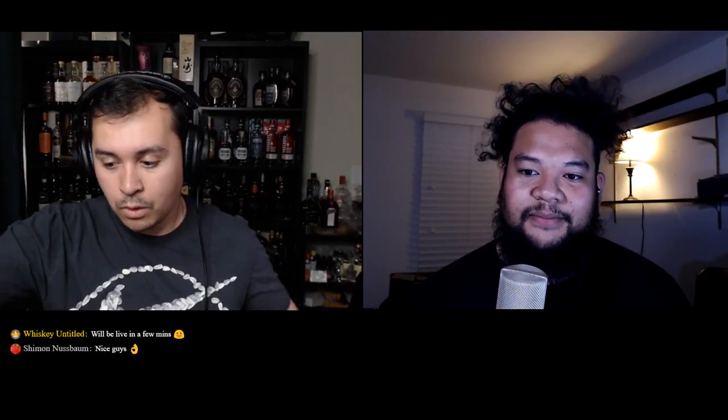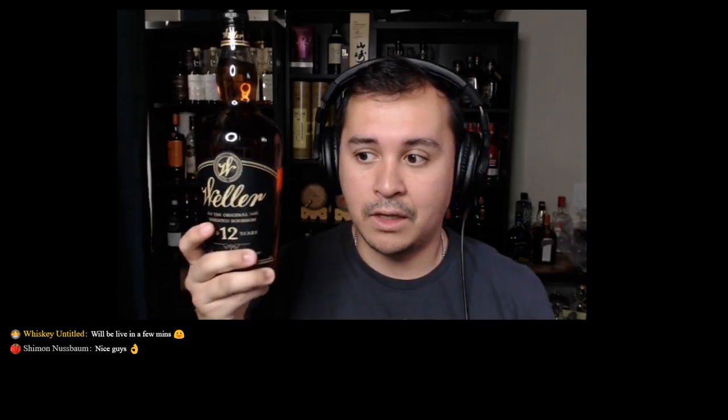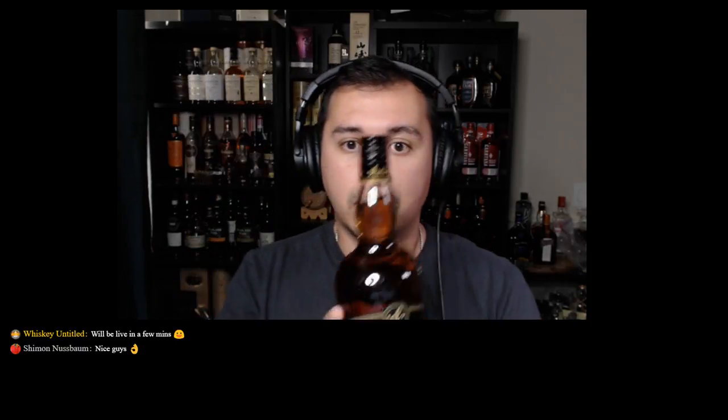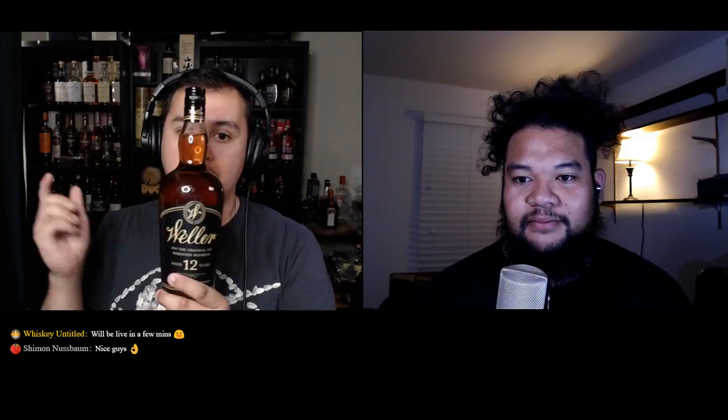Let's jump into the hype beast bottles. My first bottle is the Weller 12 — the Antique Collection and the Reserve are still great, but this bottle is definitely a hype bottle. Everyone's saying it's the closest to Pappy you can get, you can make poor man's Pappy with it. But like Steph was saying, $150 for this is just crazy. I don't think the flavor profile justifies $150 — it's the Pappy association that people are paying for.